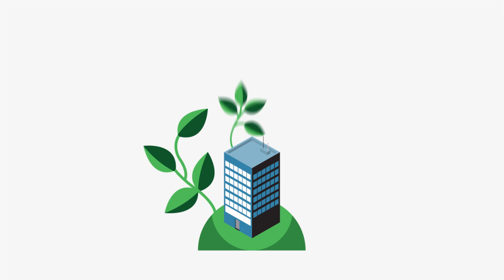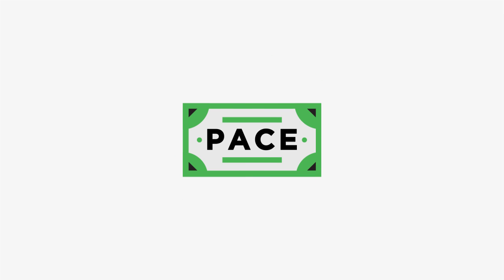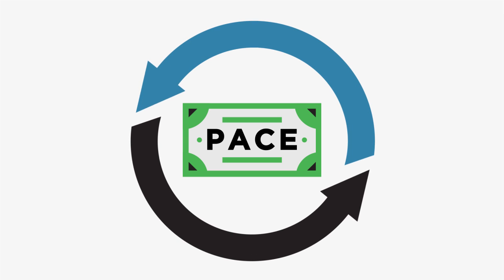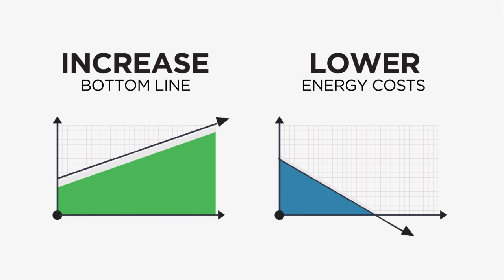Making your building more energy efficient increases its value, but may be hard to pay for. Now, PACE financing may just be the answer. PACE funding covers the full cost of your project with a repayment plan that works for you. PACE helps commercial building owners increase their bottom line by lowering energy costs.